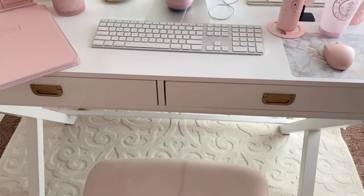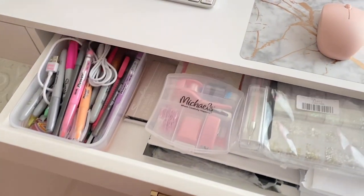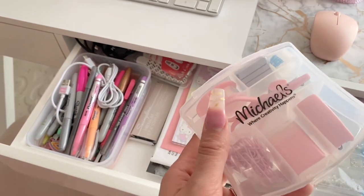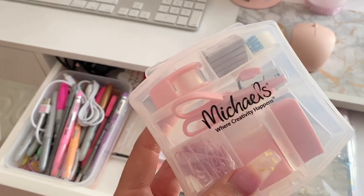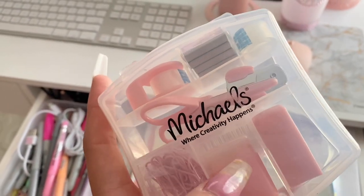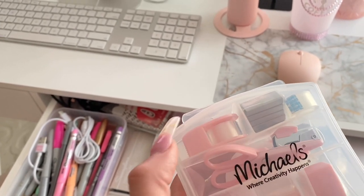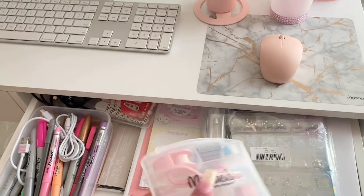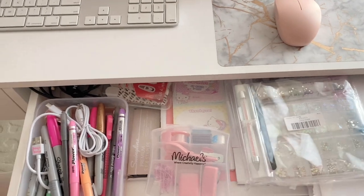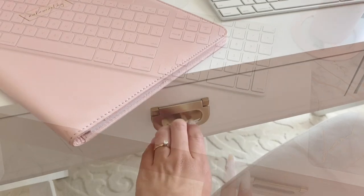Let me show you what's inside these two little desk drawers. This first one's not the most organized — I have this cute little set from Michael's with mini scissors, paper clips, a pencil sharpener, a stapler, staple remover, staples, and a mini tape dispenser. I also have important papers, some diamond pens, and chargers.